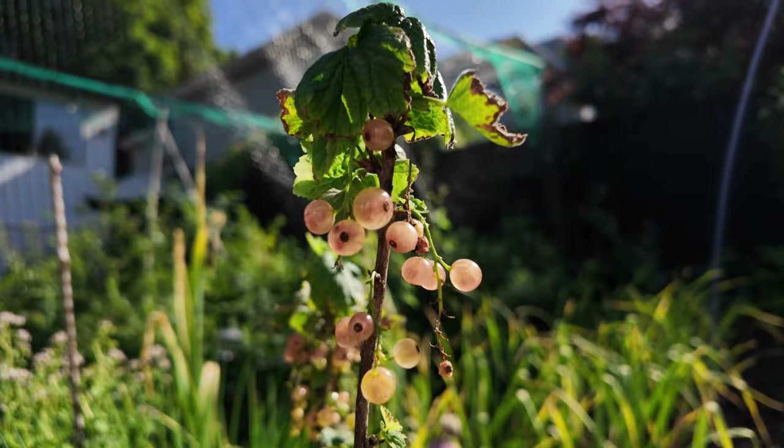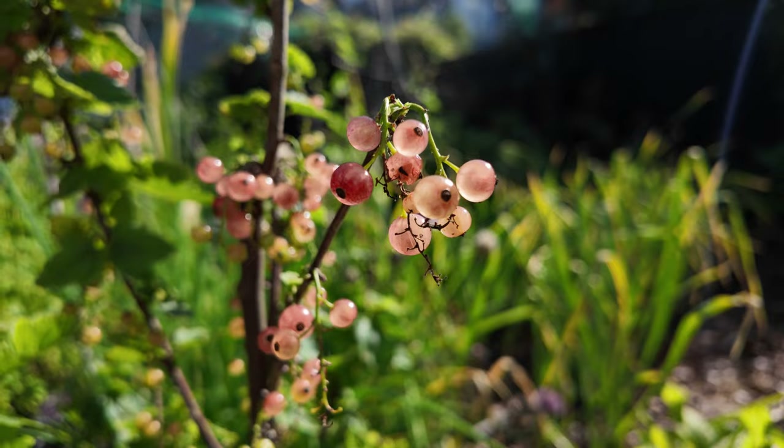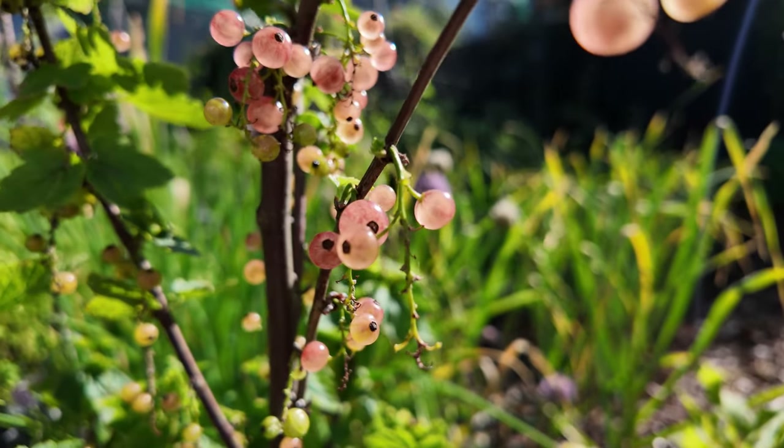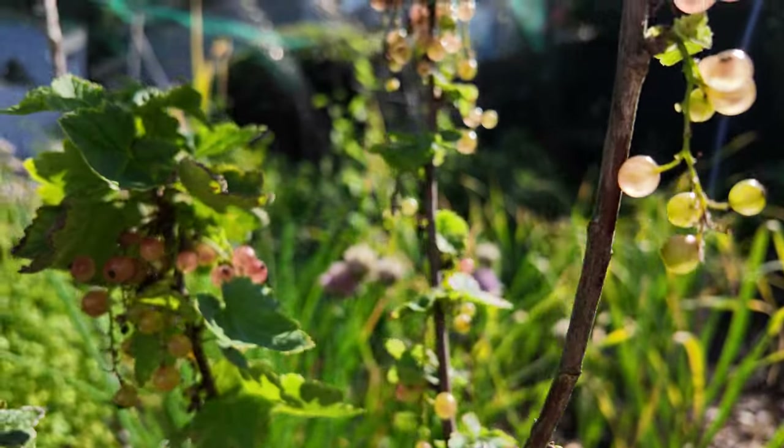Now in the garden, pink champagne currants — this is actually the first time I've ever grown or had currants, and they've been really successful. They're cold hardy down to zone three, very easy to grow in a container or in the ground, and they're actually quite prolific. As you can see, being the first year it's done quite well.